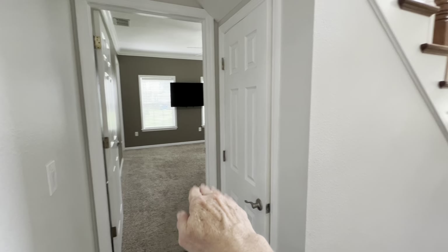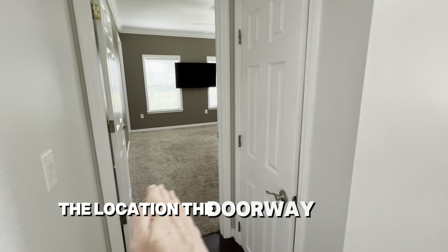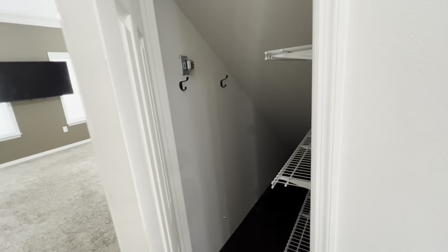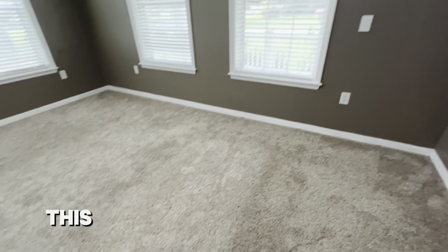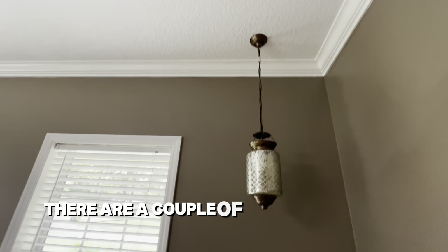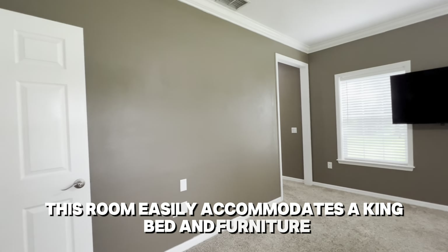Now we'll move on to the primary suite. From the front door and staircase, the doorway is behind the staircase. Before going in, there is your typical under-the-stairs storage. Here is the primary bedroom — it has crown molding all the way around, the carpeting is in pretty good shape with a more luxurious finish, and this room easily accommodates a king bed and furniture.